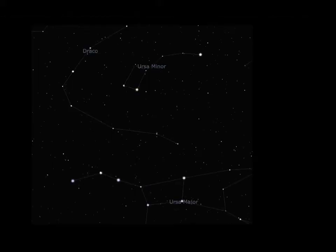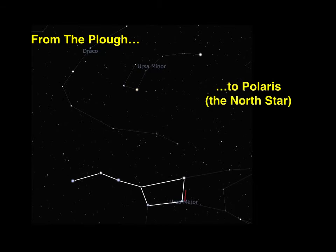The most famous pointer of all is the plough, and the most famous star it points to is Polaris. To find Polaris, go to the right hand side of the plough and then follow the stars upwards until you get to Polaris. This simple process has been used by navigators for centuries since Polaris always lies directly to the north.